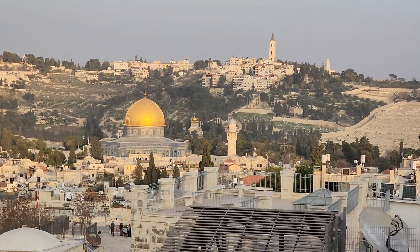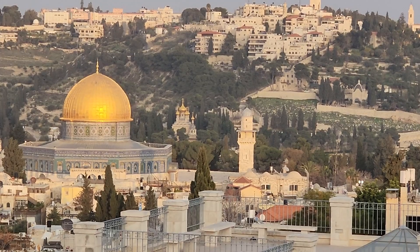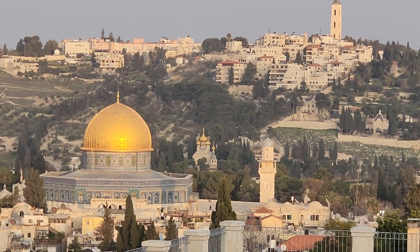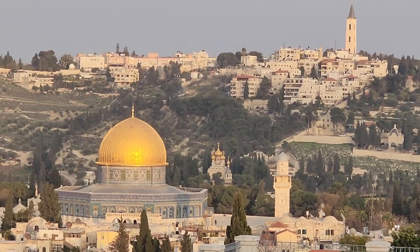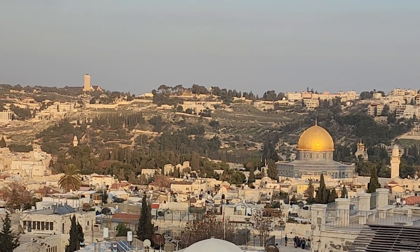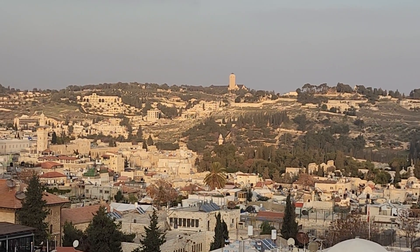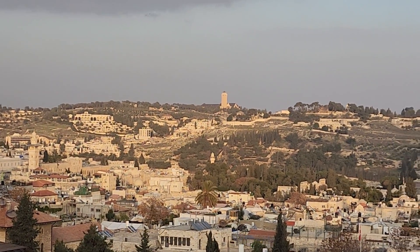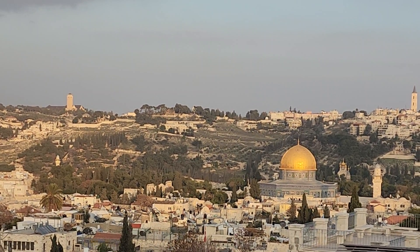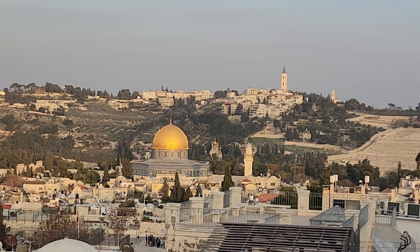Look at that — the Dome is shining, and behind it to the right you can see the Mary Magdalene Church with the onion domes. Beneath it is the Garden of Gethsemane. My daughter is here — if you want her to take a picture of you, she's very good at it. From here you can see the Dome of the Rock beautifully. We are talking about viewpoints today.